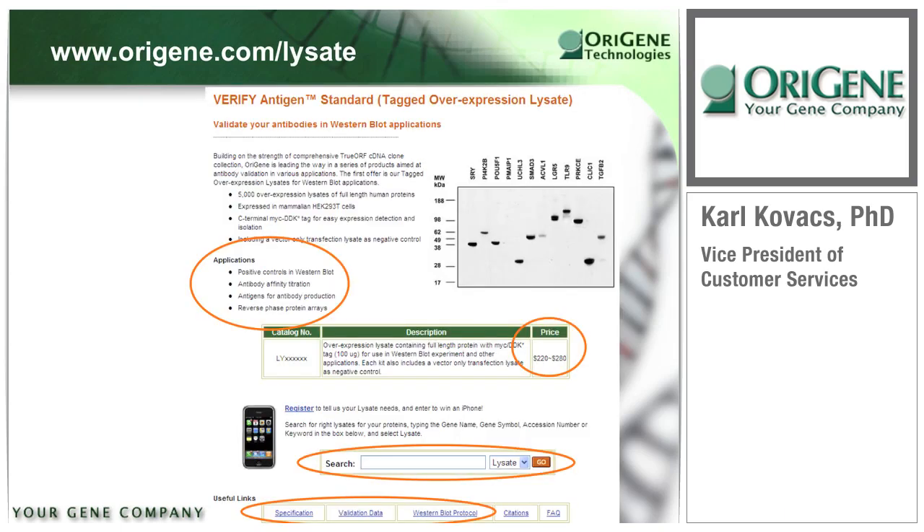All the product information presented here can be found on the ORIGEN website at www.origene.com/lysate. On this page, you can learn about product applications, product pricing, and search for your specific antigen lysate using protein names, accession numbers, etc. Other important information is also available from the links at the bottom of the page.